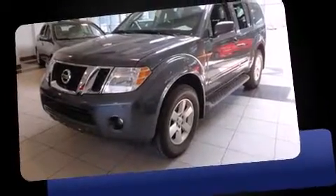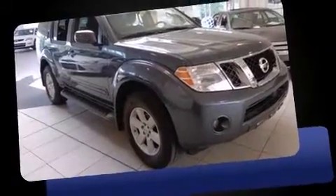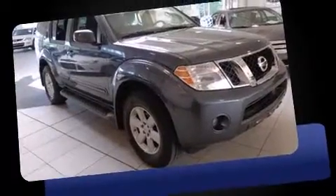Get excited about the 2012 Nissan Pathfinder. Smooth gear shifts are achieved thanks to the four-liter six-cylinder engine, and for added security, Dynamic Stability Control supplements the drivetrain.